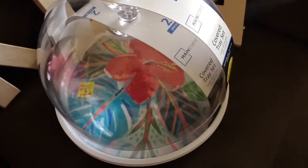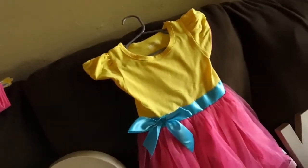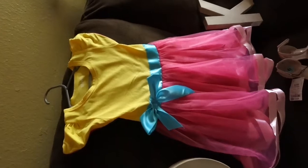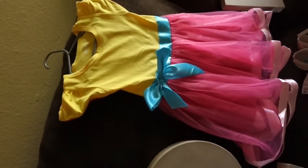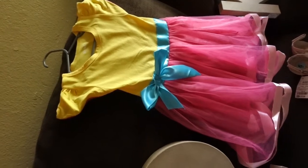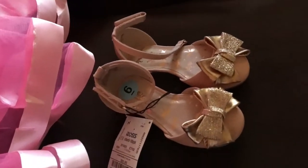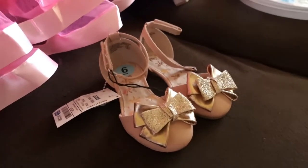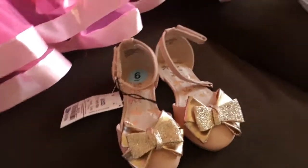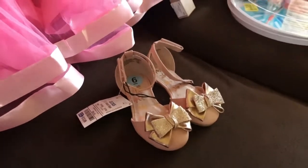We have her Fancy Nancy dress that we got from Amazon — I think it's super cute, just like the one she wears in the show. And then I found these shoes from Ross. They're not quite like the ones she wears in the show, but I thought they were really pretty and they matched the theme of it.